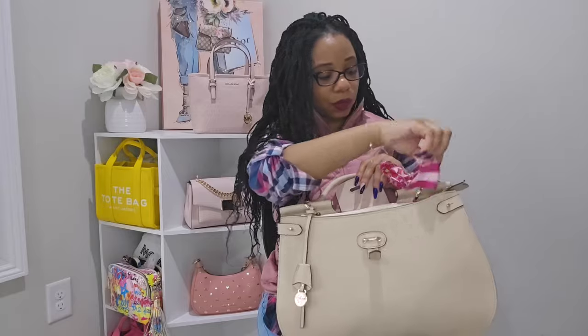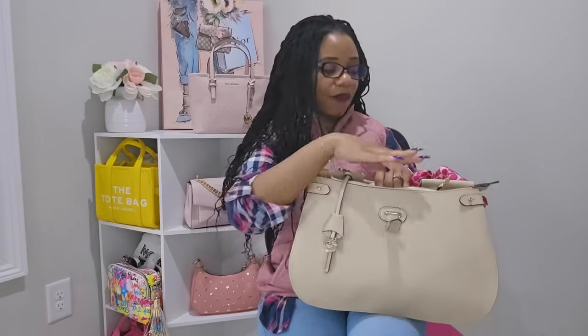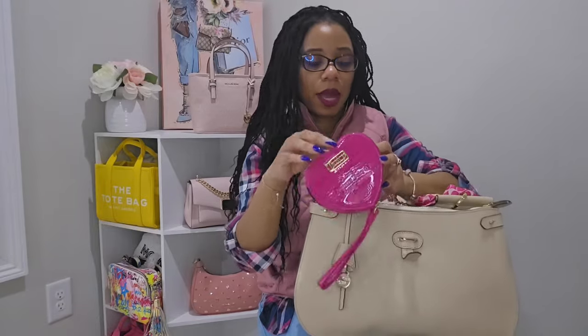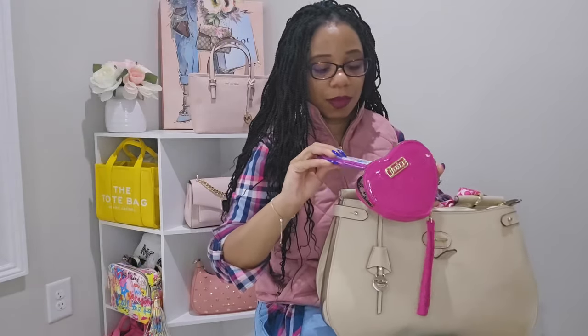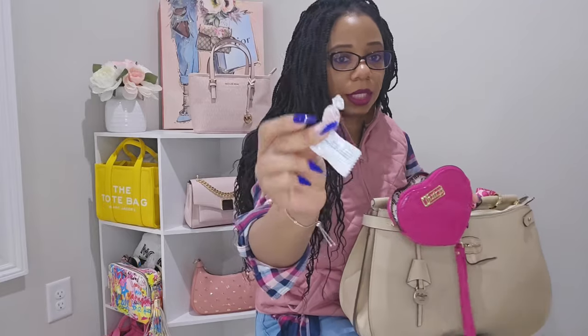Now moving to the front of the bag. The front does come with a zipper closure but I left it unzipped for easy access. In the front part I have this little Juicy Couture raspberry tart coin purse. Inside it I had some chewing gum, a mixed berry fruit and grain bar, sore throat drops, and some vitamin C drops.